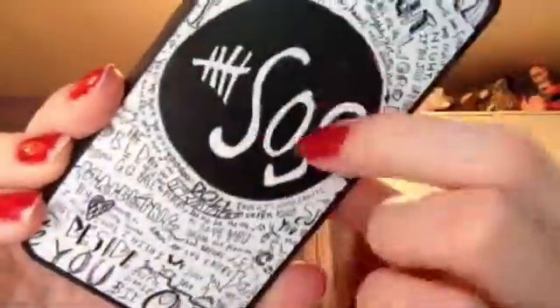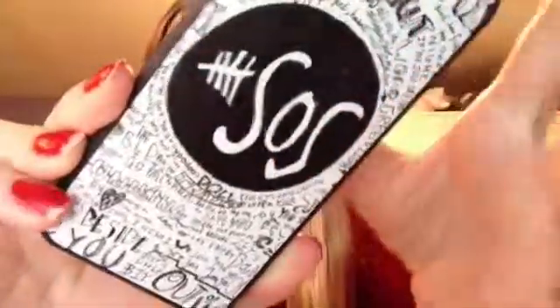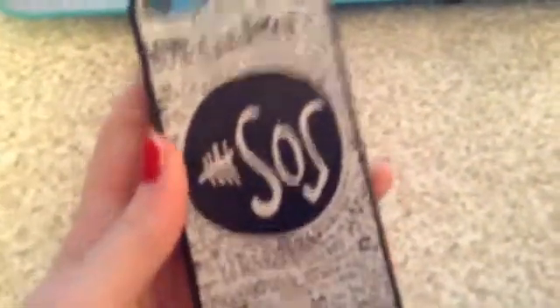The case just says '5' and then 'SOS' which stands for 5 Seconds of Summer, and it has all their songs written around it. I just got it today — it's Tuesday when I'm filming this. So if you want to see what's on my iPhone, keep watching. Like I said, I have the iPhone 5C in blue, and the case is from Amazon.